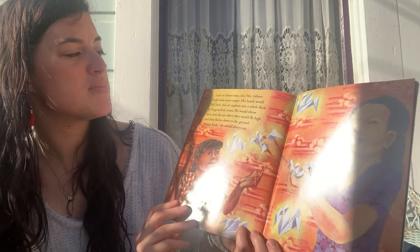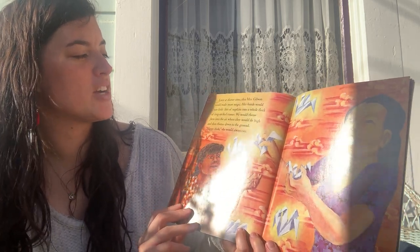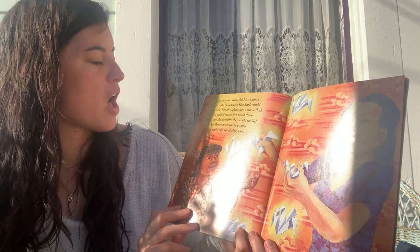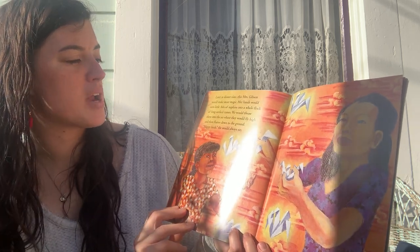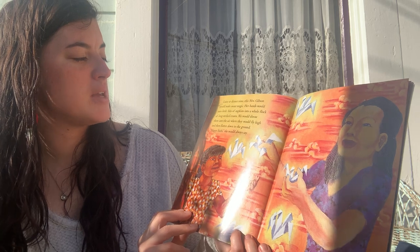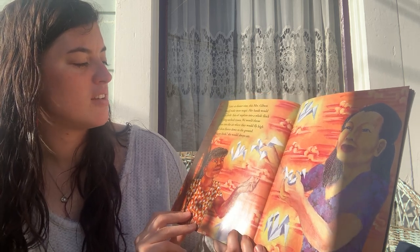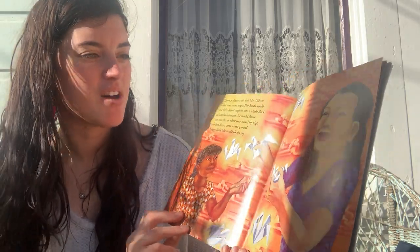Later at dinnertime, this Mrs. Gibson would make more magic. Her hands would turn little bits of napkins into a whole flock of long-necked cranes. We would throw them into the air where they would fly high and then flutter down to the ground. "Happy birds," she would always say.